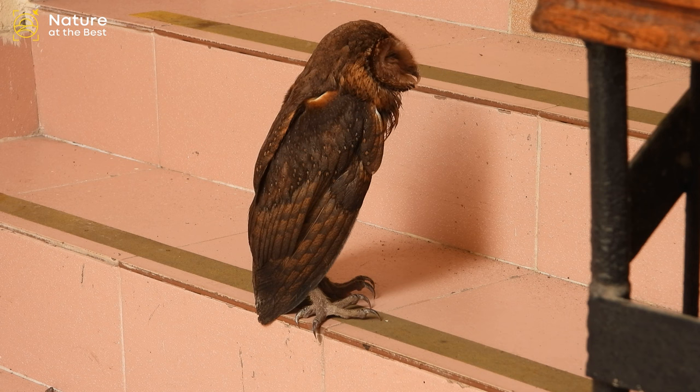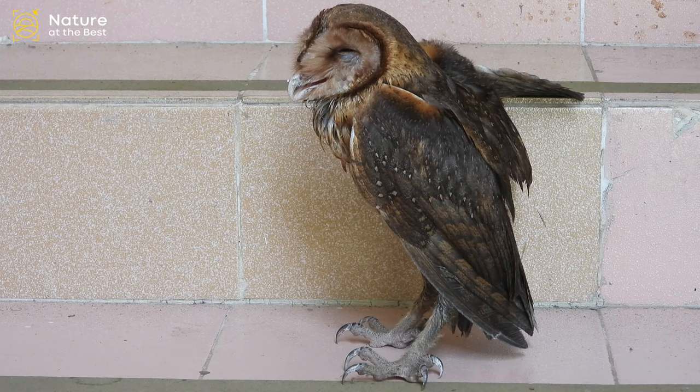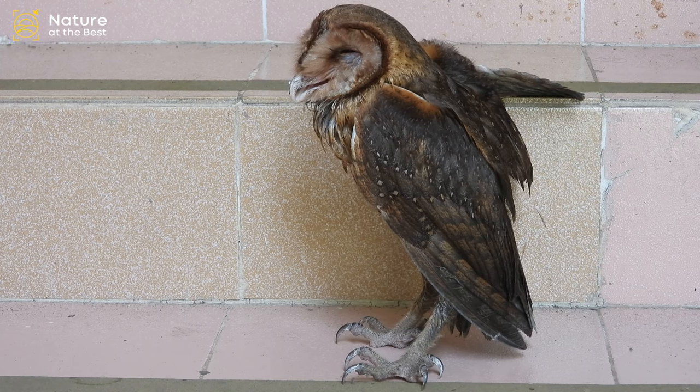Bones of rats and mice have been found in pellets collected at daytime roosts. The breeding habits of the Andaman Masked Owl are virtually unknown, but are probably similar to that of other Barn Owls.